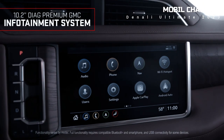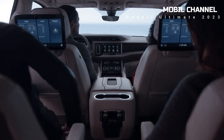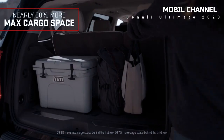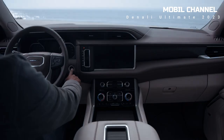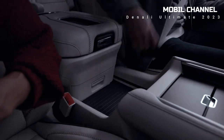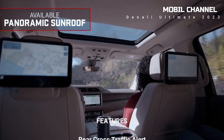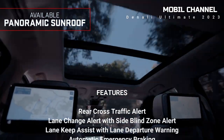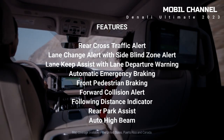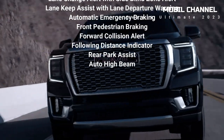Features. The Yukon Denali Ultimate is also equipped with various interesting features, starting from Super Cruise which can help operate the car on Canadian and U.S. roads, OnStar and GMC connected services, 13 camera views, Google built-in, and GMC Pro Safety Plus. The GMC Pro Safety Plus offers many driving safety features such as rear cross-traffic alert, lane change alert with side blind zone alert, lane keep assist with lane departure warning, automatic emergency braking, front pedestrian braking, forward collision alert, following distance indicator, rear park assist, and auto high beam.